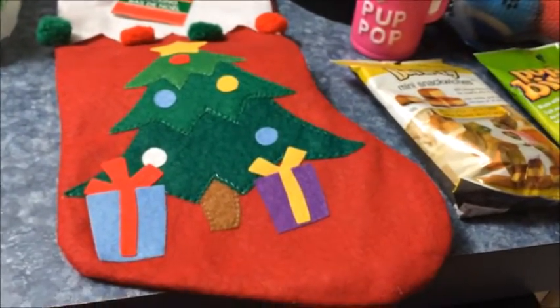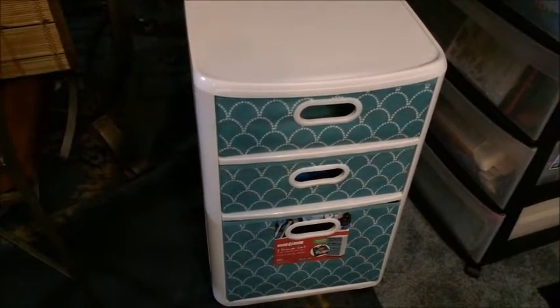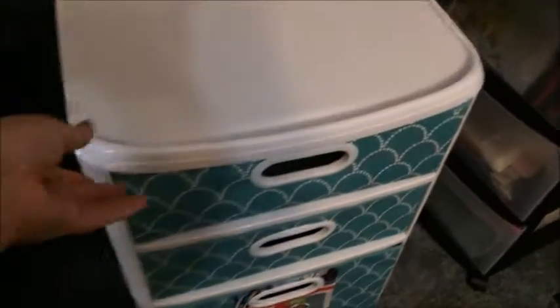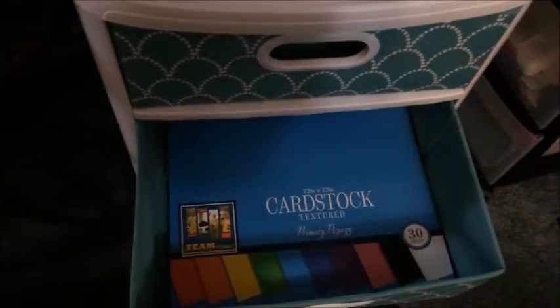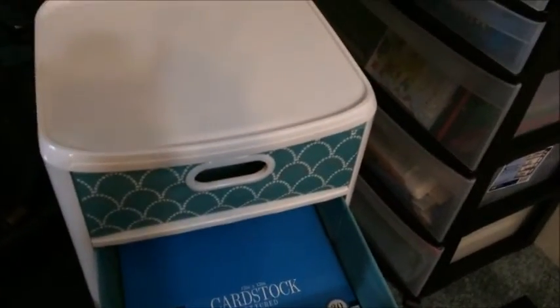Now for my Target haul - I got this organizer that rolls and the compartments actually come all the way out so you can carry them with you and put them back in. It has two small ones and one big one. I've already tested it and my 12x12 cardstock tablets fit perfectly, so I'm excited to use it as my Cricut caddy.